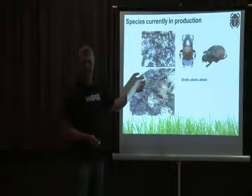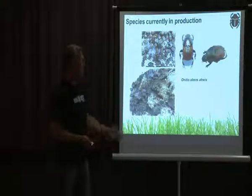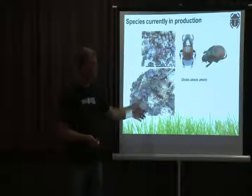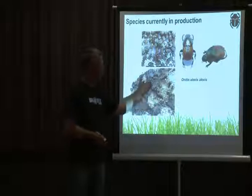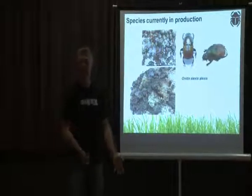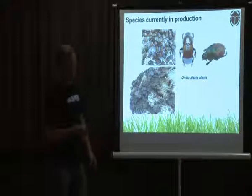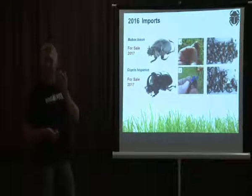This is a new one which has come into production and will hopefully be online for sale this year. It's a prolific burier of dung — a South African species. This photograph shows one of our rearing bins with manure being completely hammered by the beetle, and all the soil push-ups, kind of like what you see from earthworm casts but on a large scale. They bury an awful lot of manure.